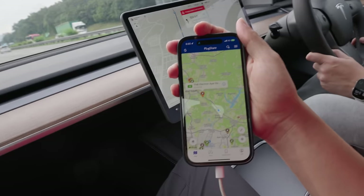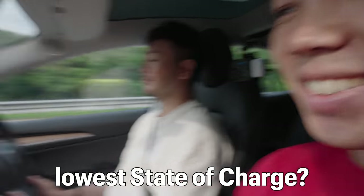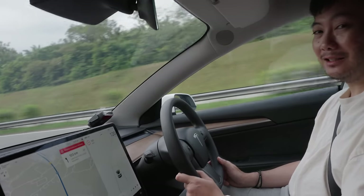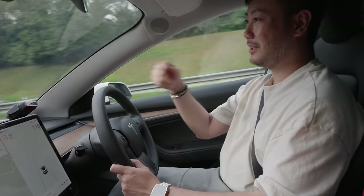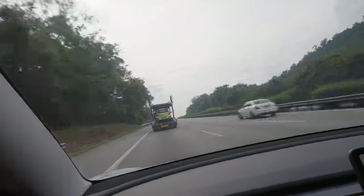The Tesla map doesn't have the TNB Electron location, possibly because it's a new charging station. So we're relying on the PlugShare app — a very important companion — along with Google Maps to navigate there. We should be about 8 km away. Tim has previously gone as low as 1–2% state of charge; he saw a YouTube video where someone drove another 30 km after hitting 0% before the car truly went flat.